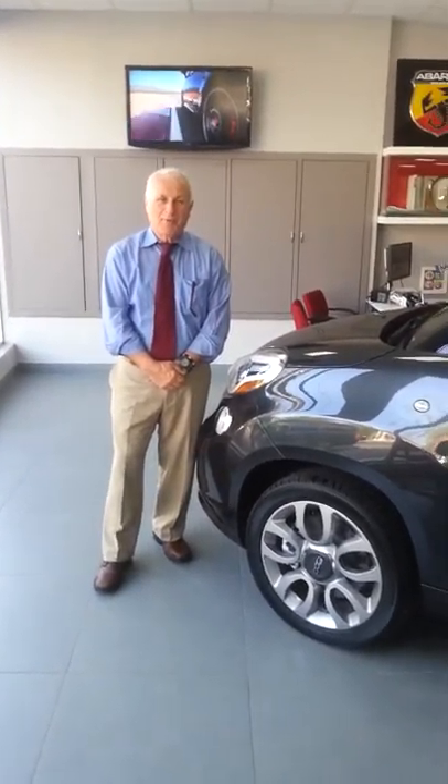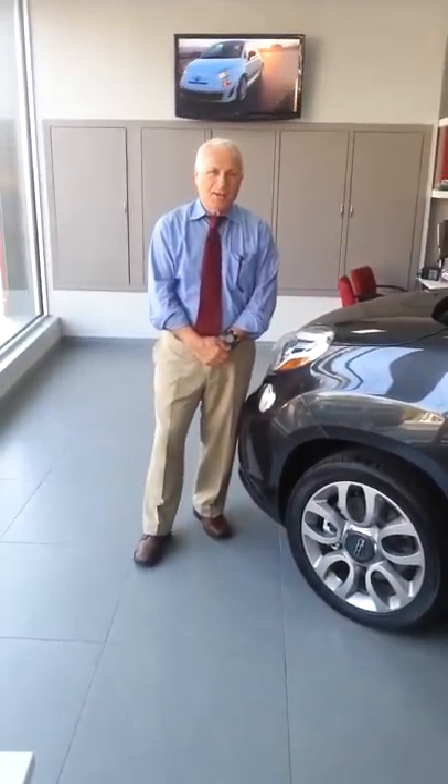Good afternoon. My name is John Gaglione. I'm with Alfa Romeo Fiat of Larchmont in Larchmont, New York. I'm here to introduce you to the 500L Lounge.